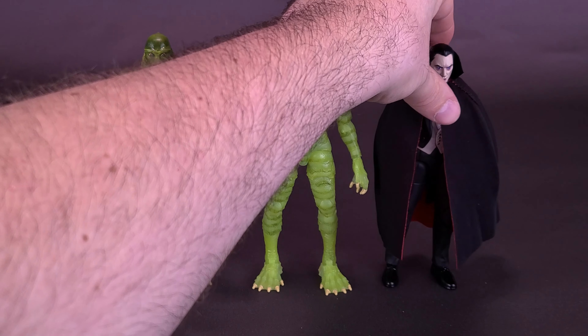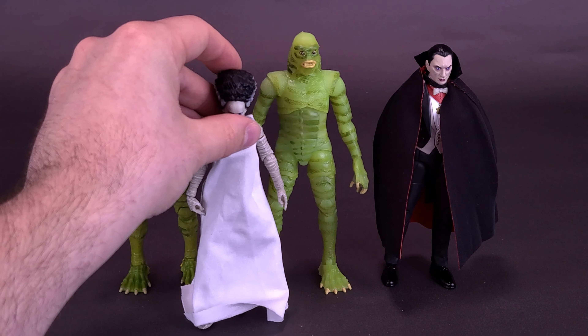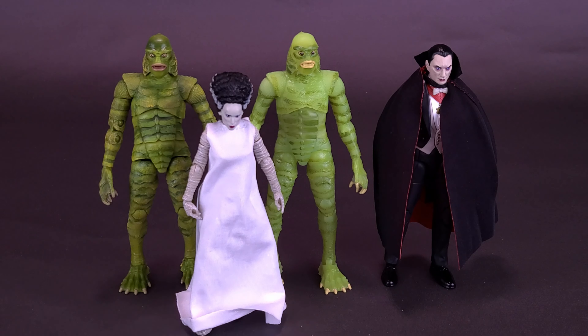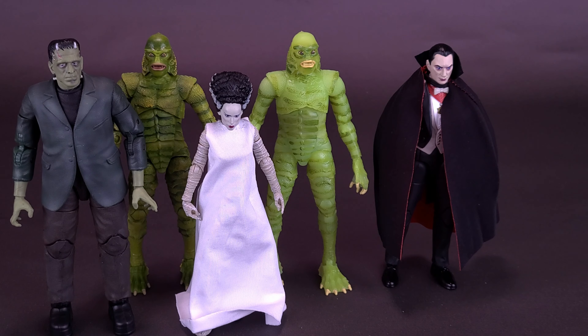Here's other figures from this line. We can also bring in the Bela Lugosi Dracula, who is a little bit smaller than Gilman. Here's what he looks like next to the Bride of Frankenstein, and here's what he looks like next to Frankenstein's Monster. The only thing I didn't bring in for this review was the black-and-white Frankenstein's Monster that came included with the lab table, which we've already looked at here on this channel. I hope we are going to be getting other black-and-white treatments to both Dracula and Bride of Frankenstein, two figures that haven't gotten any other love than their OG releases.